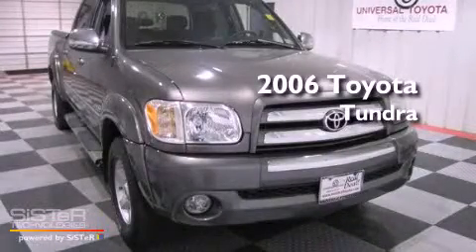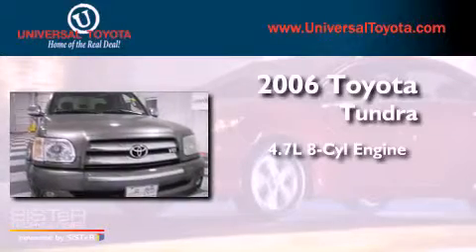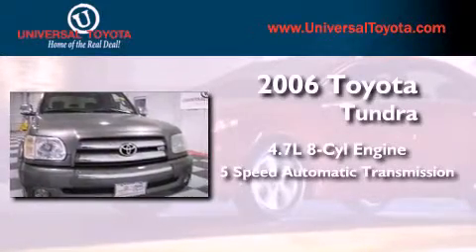This is a 2006 Toyota Tundra. It has a 4.7-liter 8-cylinder engine and a 5-speed automatic transmission.